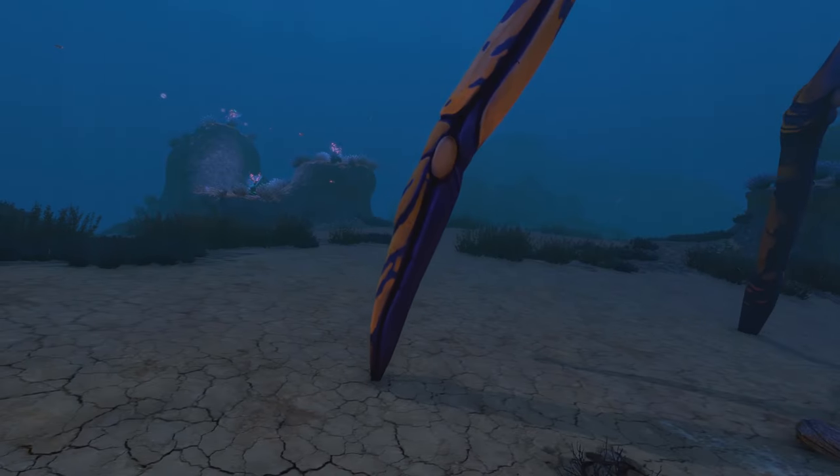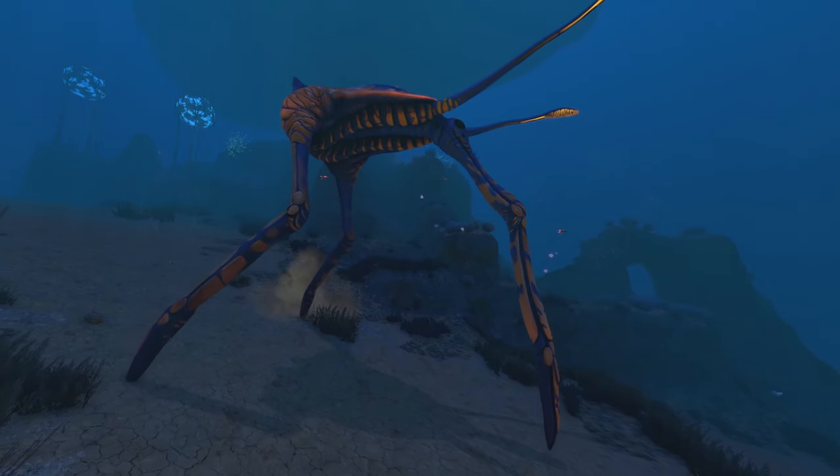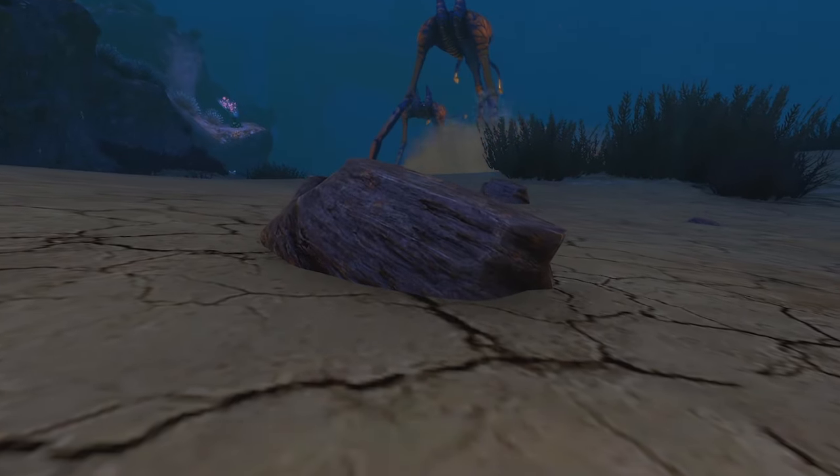As Sea Treaders move, they stir up the ground beneath them, resulting in a chance for up to three shale outcrops to appear with each step they take. These then slowly sink back into the ground over time.